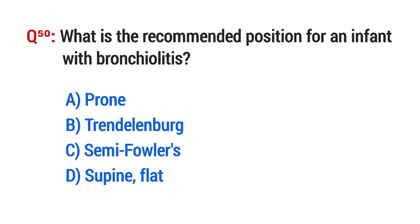Question No. 50. What is the recommended position for an infant with bronchiolitis? The right option is C: Semi-Fowler's position.